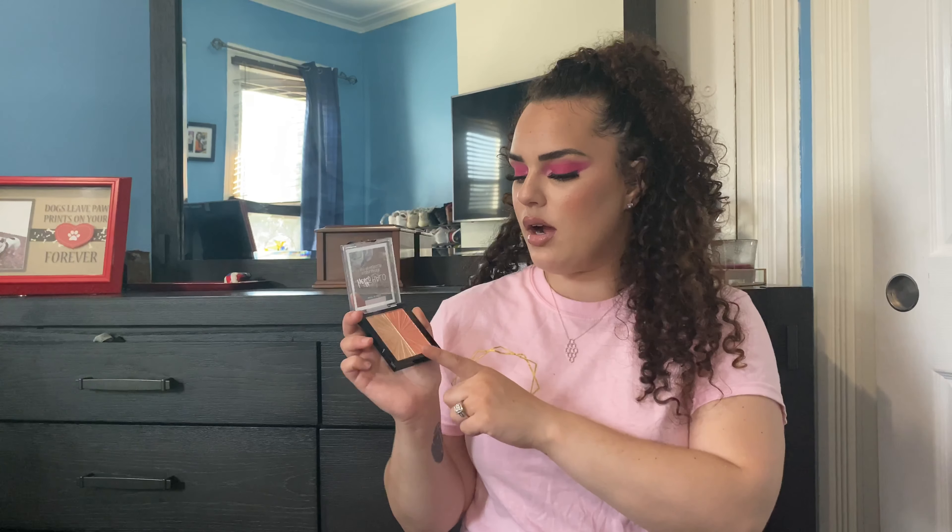For highlight, my go-to has been the Wet n Wild Hello Halo in the shade After Sex Glow. It comes with a blush and highlight, but I don't use the blush since I prefer matte blushes. All Wet n Wild highlighters are amazing — great pigmentation, nice payoff. I didn't use this one today but I did use a Wet n Wild highlight. I think it's around six dollars and you can find it at Rite Aid, Walgreens, Target, or any drugstore.